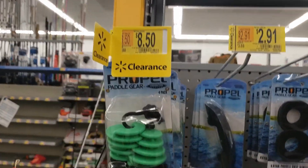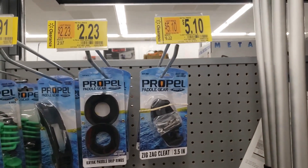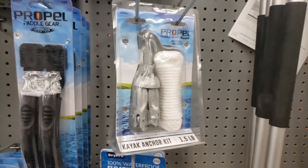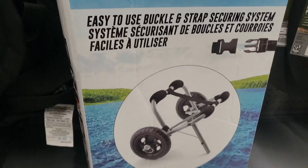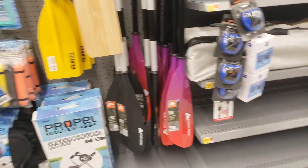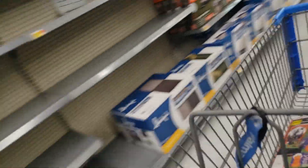Yes, definitely check it out. Let me keep on looking y'all and see what else they have. Check this out — look at all of this! This is for people who have kayaks, definitely check it out y'all. I got my hubby a kayak so I'm definitely gonna find some stuff in here. I'm gonna see what they have — they got that for $33.12. I see some stuff over there, let me go check it out real quick.